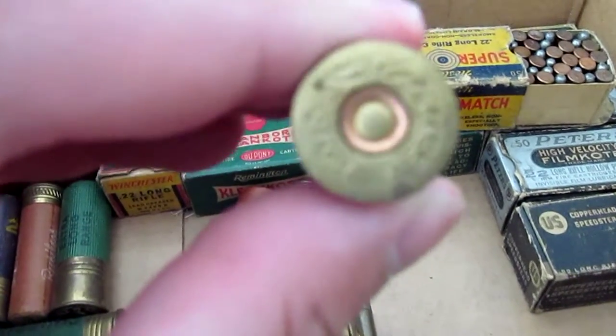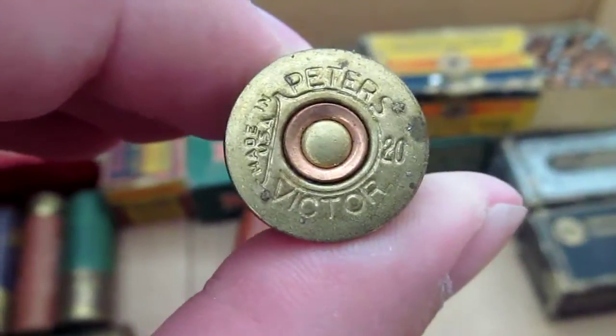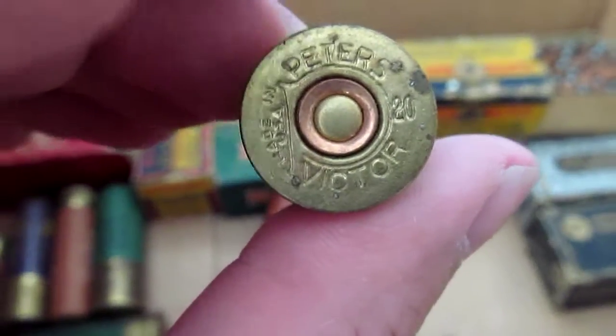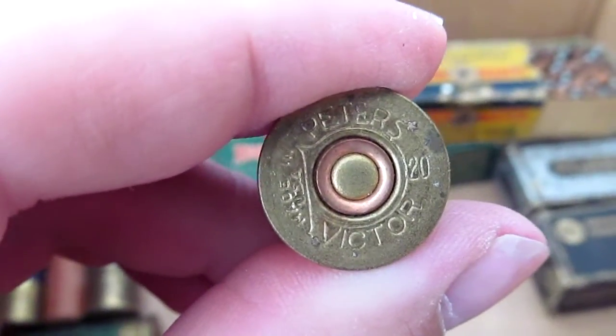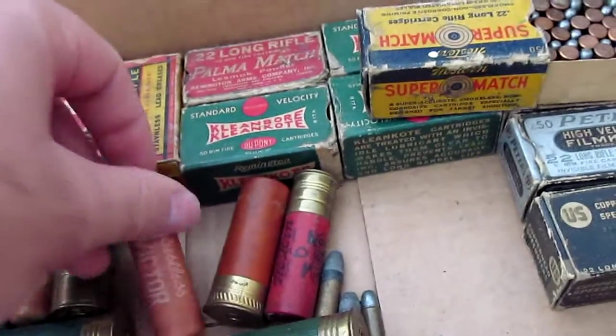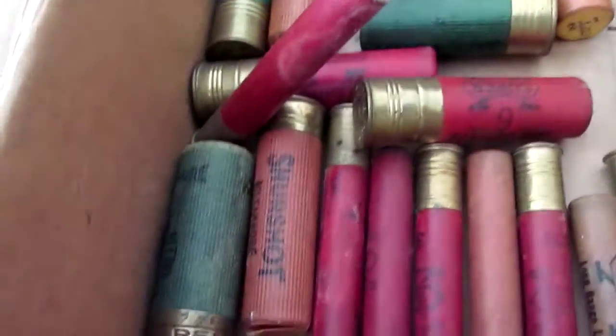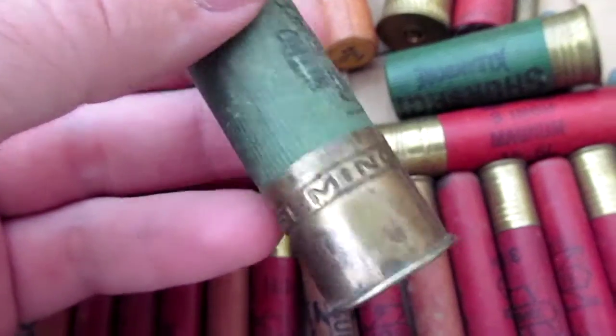I always thought it was kind of cool to look at these. I love old shells, old boxes — I have lots of different old ammo. But this is stuff I don't plan on shooting. It's been sitting around forever, so I'm actually going to get rid of it. I just figured I'd make a little video to show you guys some of these old shells before I end up selling them.